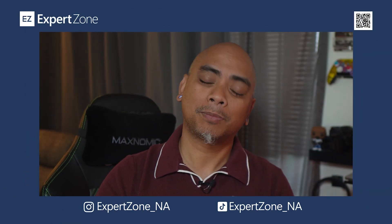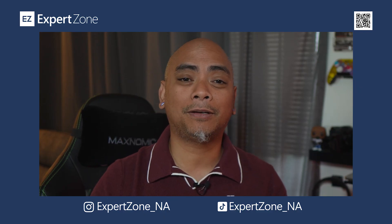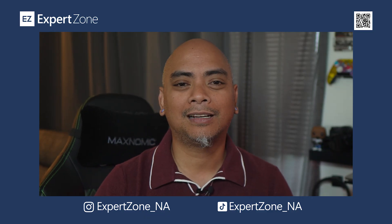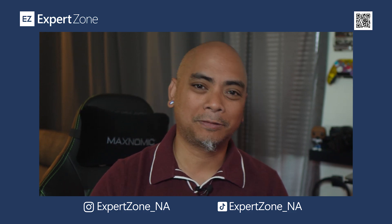If you have any questions or comments, please leave those in the comment section down below. Links, as always, can be found in the description below. Not only are we on this platform, but you can check us out over on YouTube, TikTok, and Instagram. And, until the next time, take care of yourselves and each other.